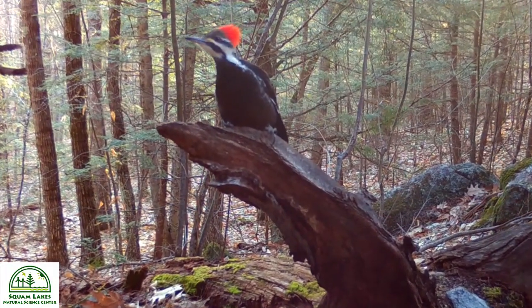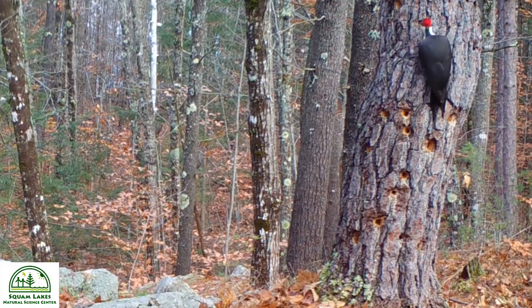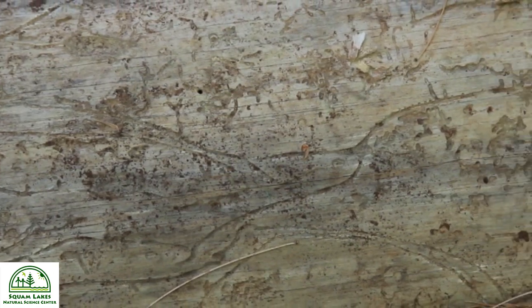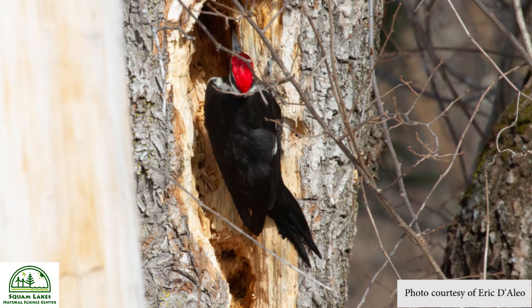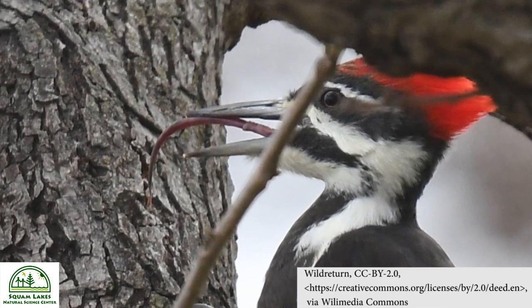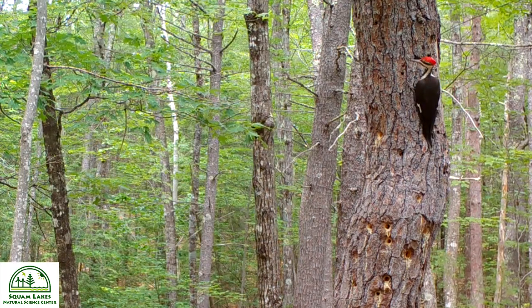What makes this bird truly remarkable is its incredible adaptations for its tree-dwelling life. The Pileated Woodpecker has a long chisel-like beak, perfectly suited for chipping away at tree bark to uncover insects like ants and beetles hiding underneath and even inside the inner parts of the tree. They leave behind large rectangle-shaped holes in the trunk as evidence of their excavations. What's really amazing is its uniquely adapted tongue — its tip is barbed and it can extend up to four inches beyond the end of its beak, allowing it to probe into crevices and extract its favorite snack: ants.